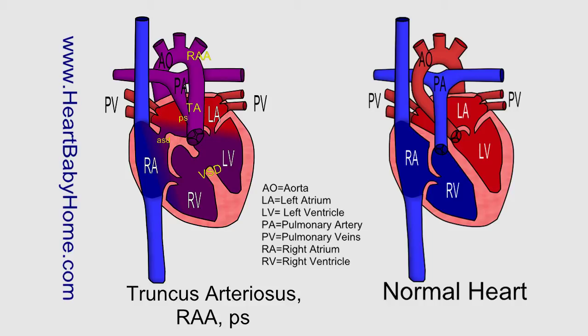Hey guys, it's Nanette with Heart Baby Home. Today we're looking at heart number 61, truncus arteriosus with a right aortic arch and pulmonary stenosis.